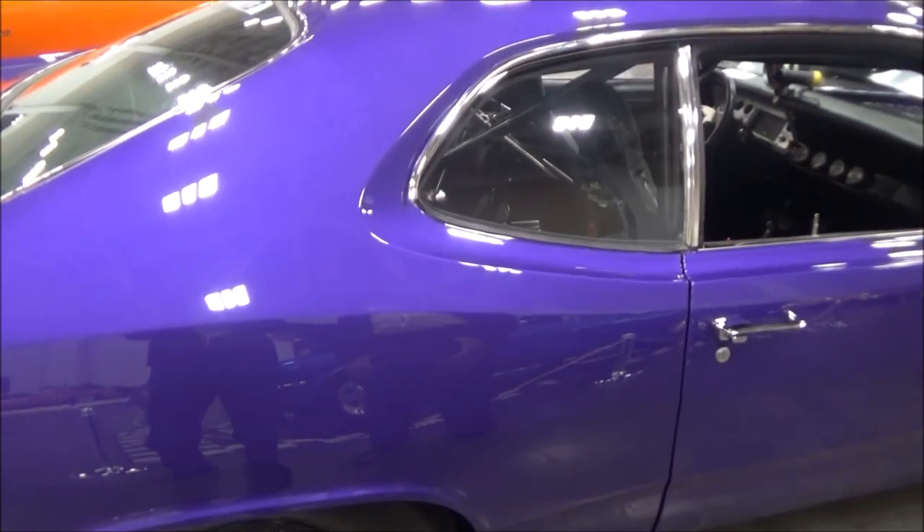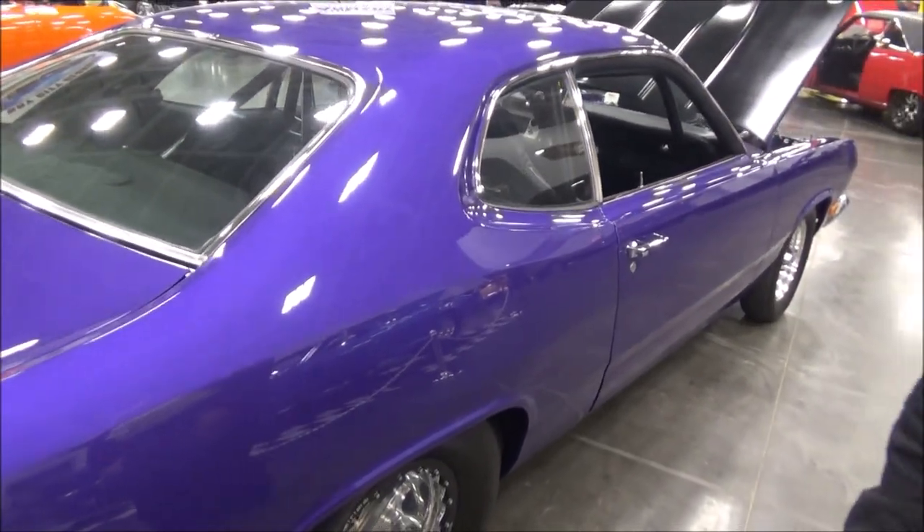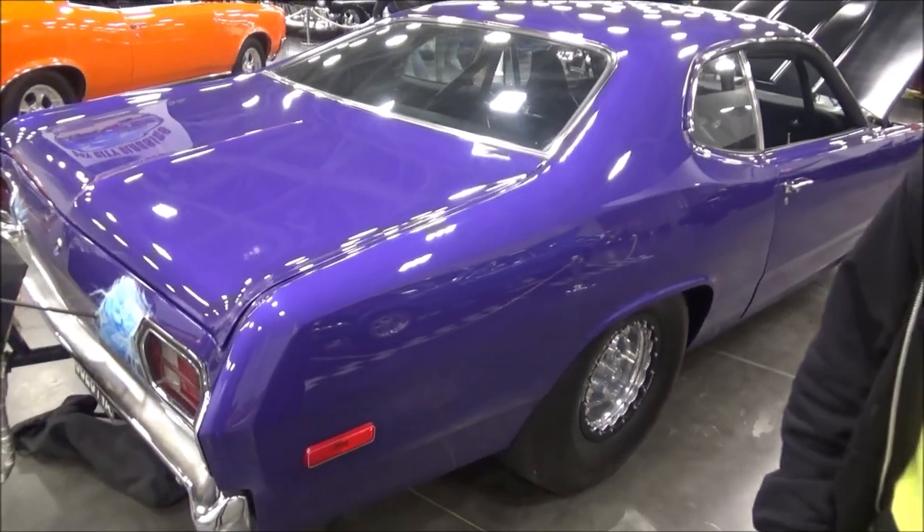Just got it back on the road in July. It was two years and two months. Who did the paint? CDS in Manassas, Virginia.